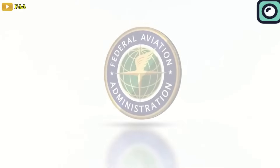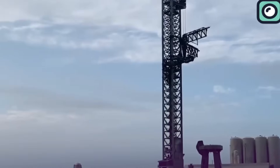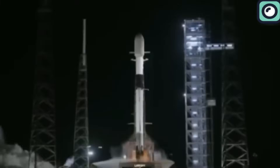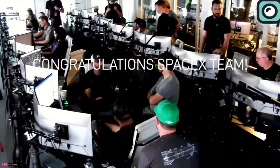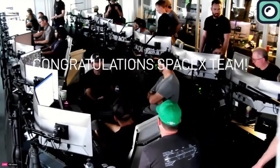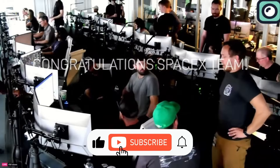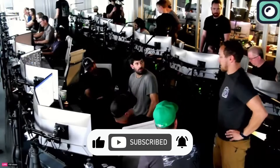This move by the FAA, coming after a detailed investigation into the previous flight and considering feedback from industry leaders, suggests a potential shift towards a more supportive and efficient regulatory stance that could benefit future space missions and the commercial spaceflight industry as a whole. And that's all for today's update. If you enjoyed watching and found it useful, please make sure to subscribe to our channel and hit the like button. Thanks for watching and I'll see you in the next one.